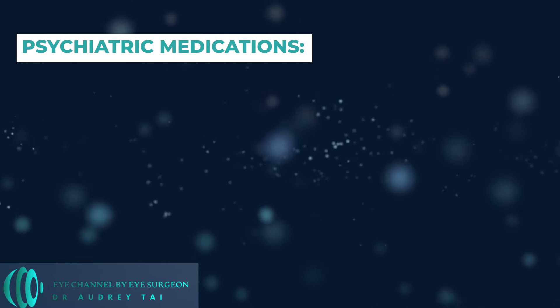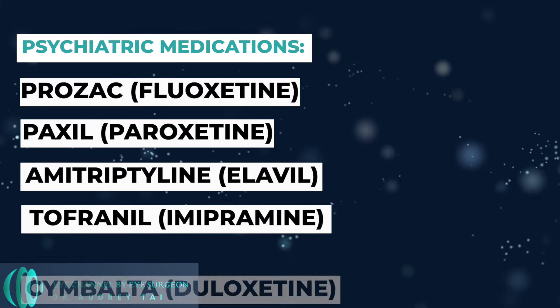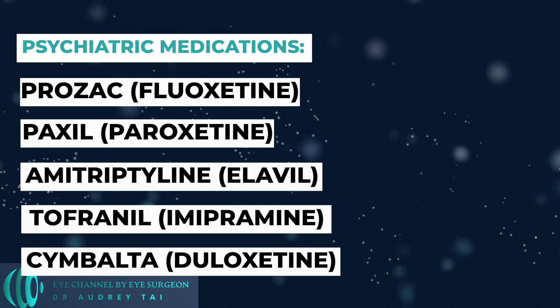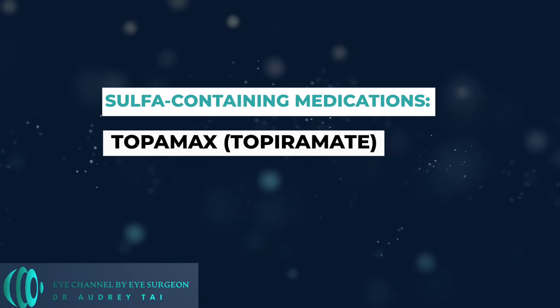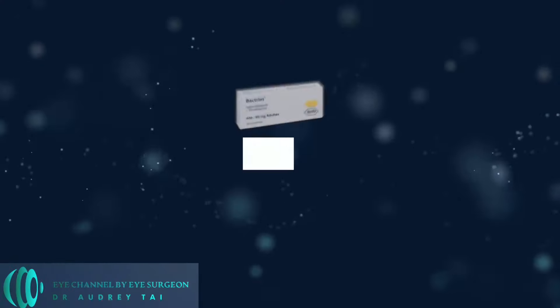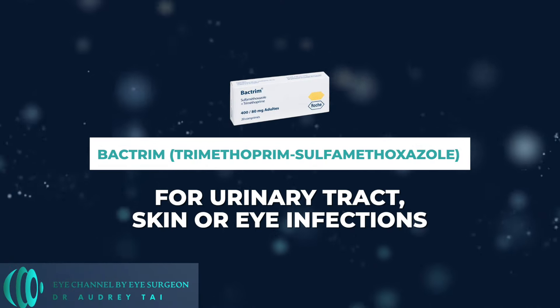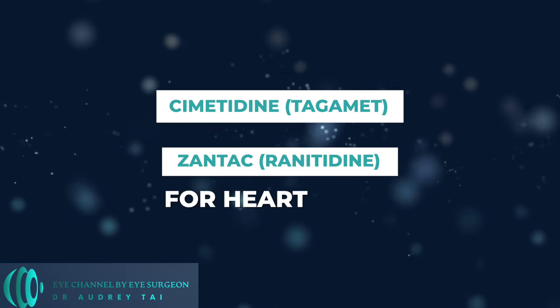Psychiatric medications such as Prozac, Paxil, Amitriptyline, Tofranil, and Cymbalta for depression or anxiety. Sulfa-containing medications such as Topiramate or Topamax for seizures or migraine. Acetazolamide or Diamox. Bactrim for urinary tract, skin, or eye infections. Cimetidine and Zantac for heartburn.